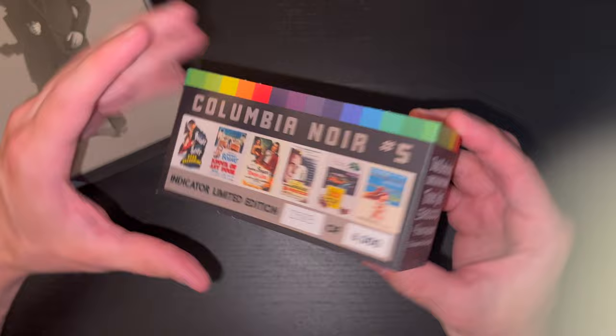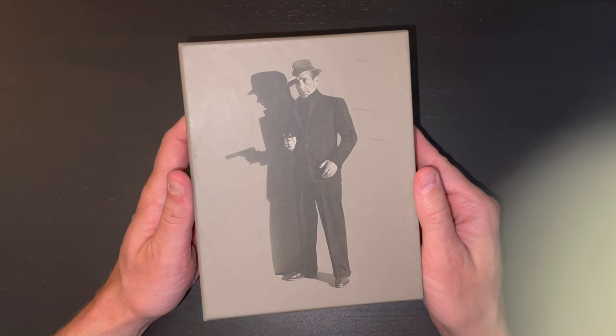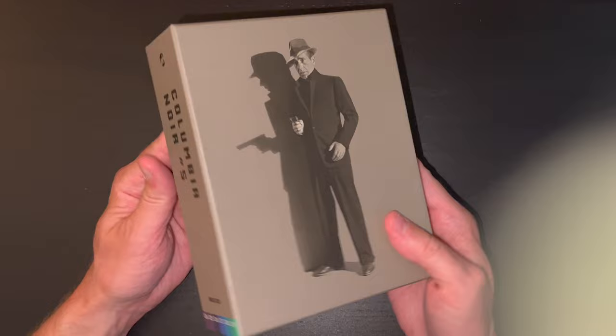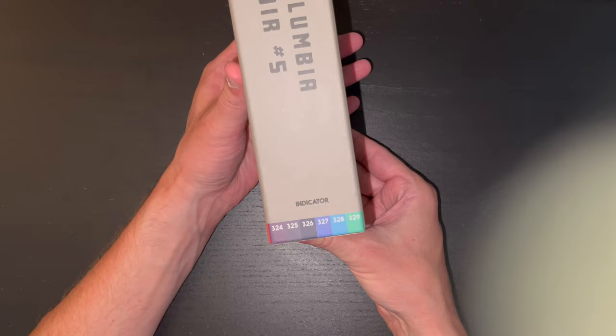Coming back to the box — a nice hefty box here. I love the very clean aesthetic of the cover, in this case featuring the main actor of the set. Each of the covers on these sets has been simply stunning. I love the design language. On the side we have Columbia Noir number five, again very clean and nice looking, and this spans from spine numbers 324 to 329.